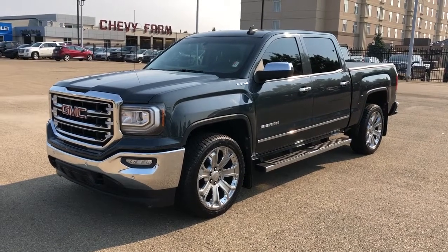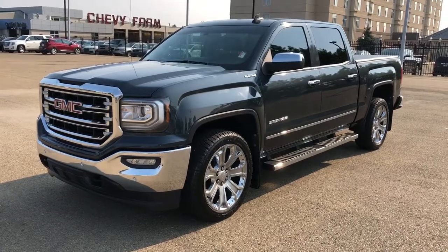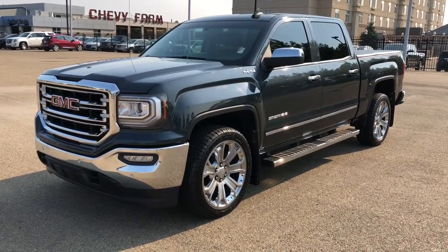Welcome to Westgate Chevrolet. Today we're taking a quick look at some of the interior and exterior features on our 2018 GMC Sierra.